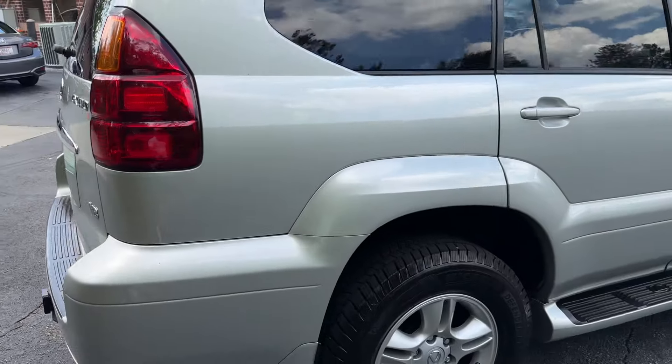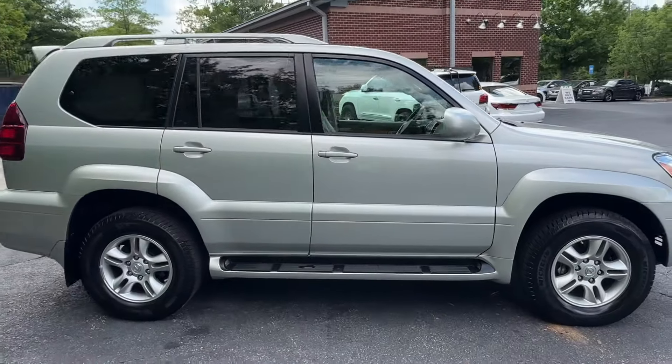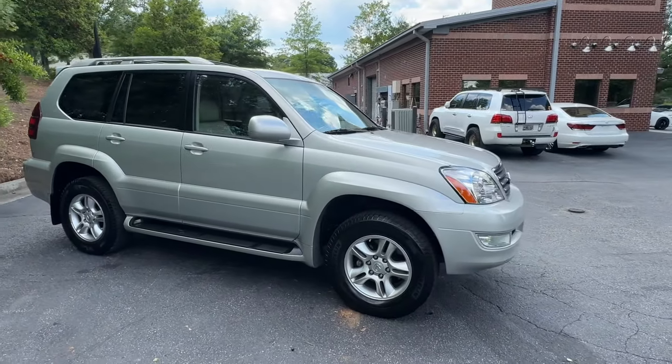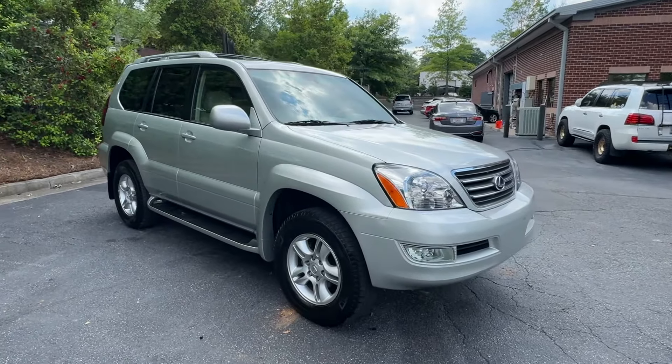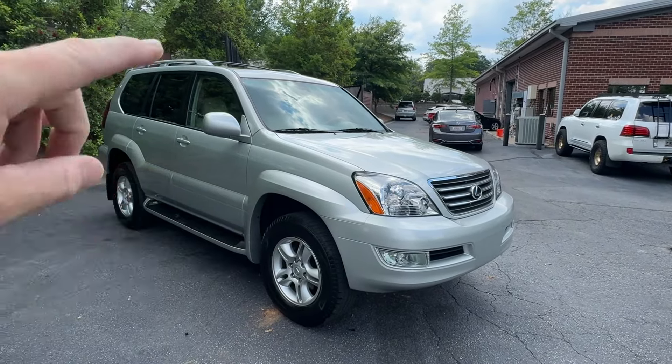No dings, no dents, great Michelin tires all around. We got this one from Nalley Lexus Roswell. This started its life in Louisiana, then moved to Texas, and then has been in Georgia for a while. We did our standards on it, so new headlights — sport model headlights.